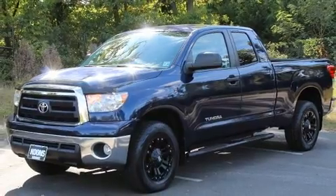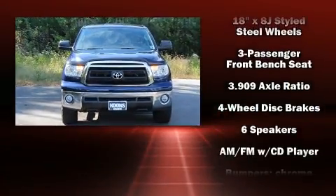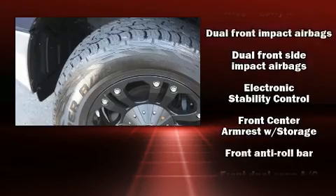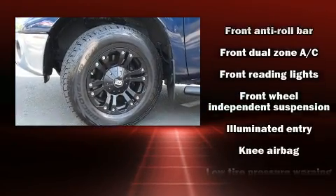Audio features include a CD player with MP3 capability and six well-positioned speakers. With side curtain airbags supplementing the rest of the safety network, you can be assured that you and your passengers will experience top-tier protection.